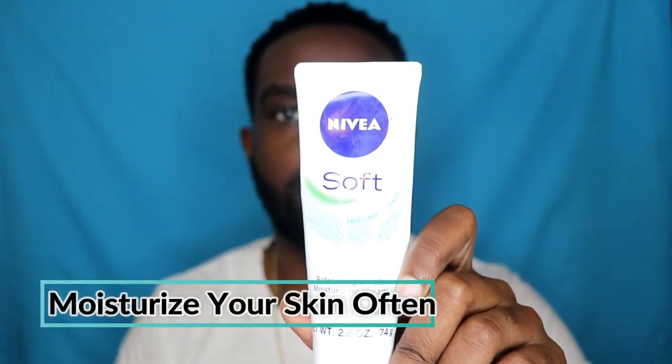When applying the minoxidil, it's best to do two applications per day, but I only did one for that whole three-month period. So you can potentially double your results, or cut your result time in half, by applying it twice a day. You're gonna rub it in with the applicator or with your hands — just be sure to wash your hands after.